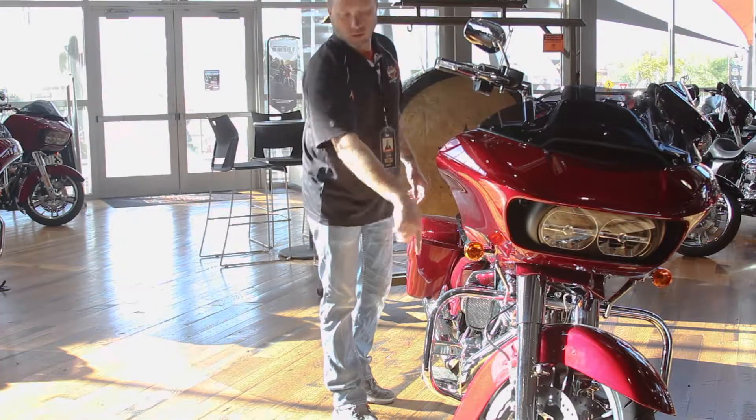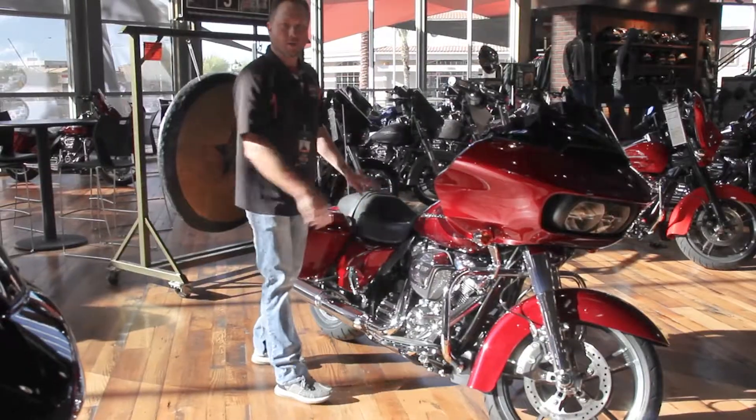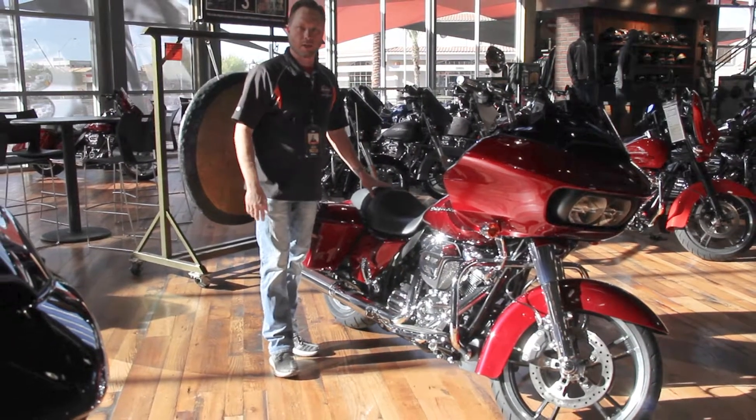Spooky fast chrome bars, a chrome front end, grips. Come down, take it for a ride, ask for Chad at Harley-Davidson of Scottsdale. Thank you.